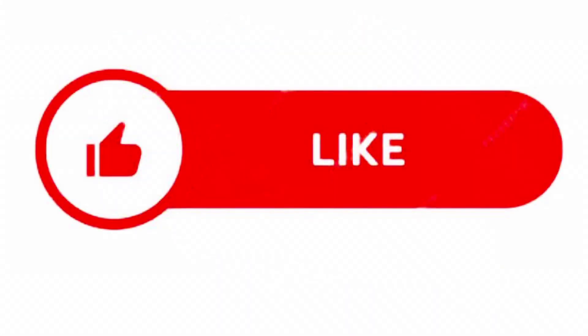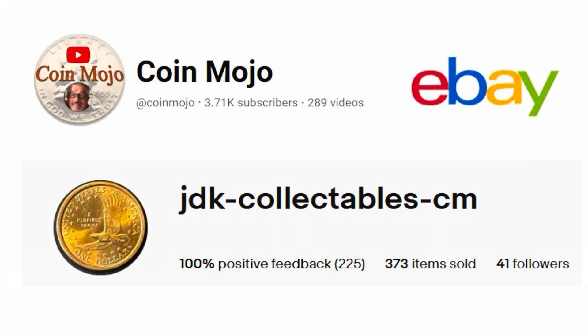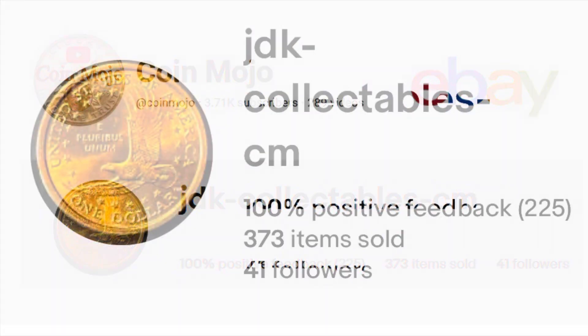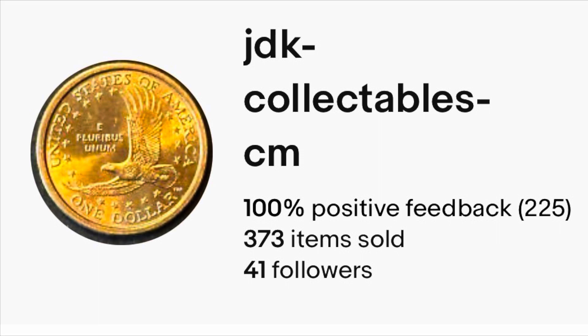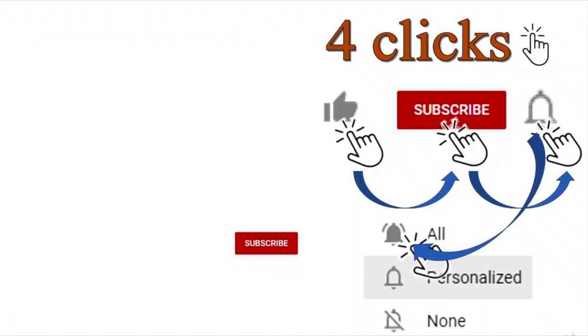I want to give a shout out to the band providing the musical overlay — check them out on Spotify. Also, there's another look at those two coins. If you like this video, smash that like button. And check out Coin Mojo's coin roll hunting book. If you want to share pictures, information, or ask a question, check me out on eBay at JDK Collectibles-CM — we're up to 229 now.